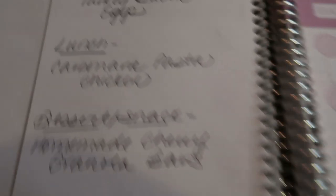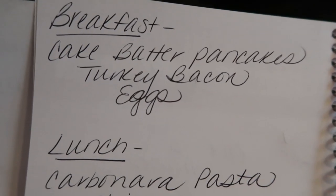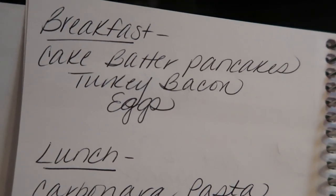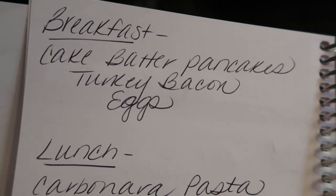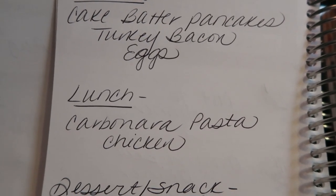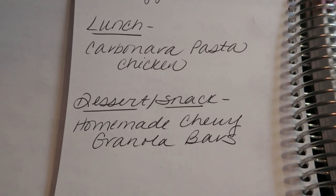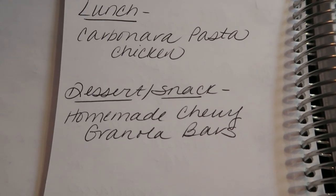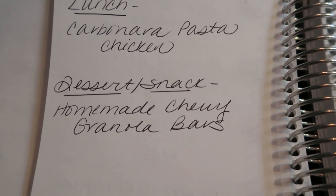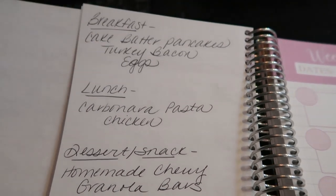For meal prep this week: for breakfast, I'll be making cake batter pancakes with turkey bacon and eggs — you will see this on Monday's meal prep video, I can't wait. For lunch, I'm making carbonara pasta with chicken, really excited about that recipe. And for a snack, I'm making homemade chewy granola bars with whole delicious ingredients and great smart points compared to store-bought. So stay tuned on Monday for meal prep.